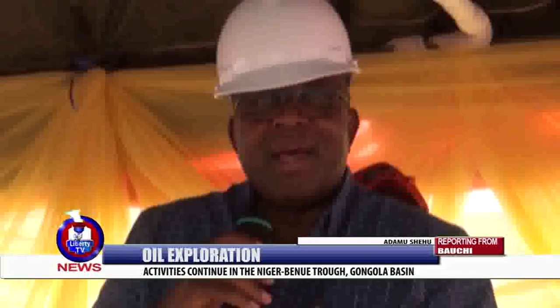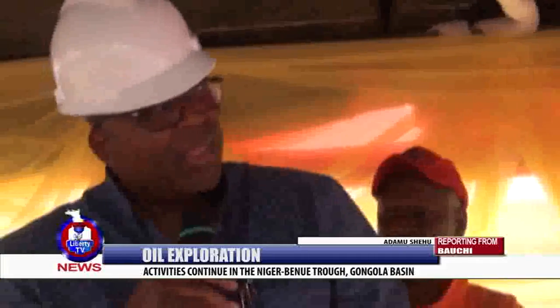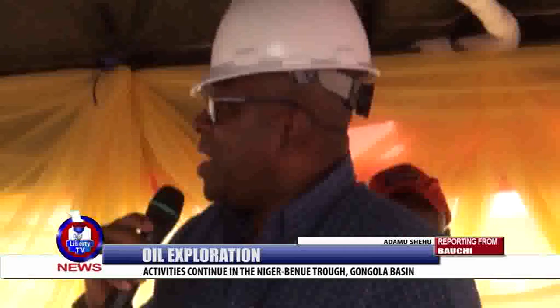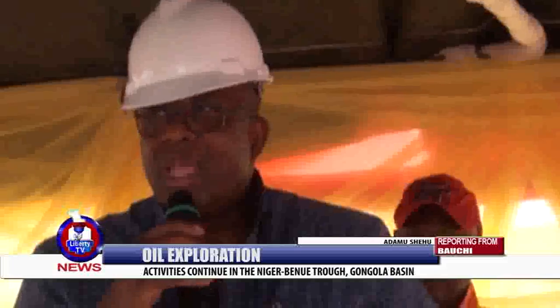And that is why we are here this afternoon, in a camp that everybody can see is full of activities — an assemblage of equipment that some of us are just seeing for the first time — which is an indication of the seriousness of the federal government of Nigeria through the NNPC.